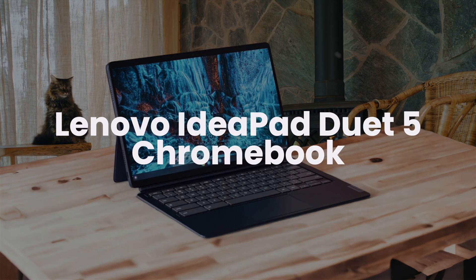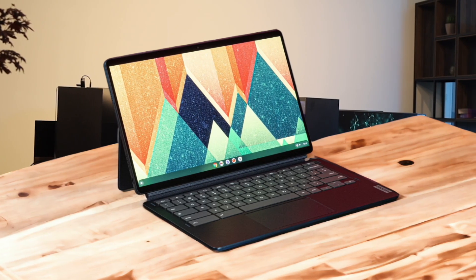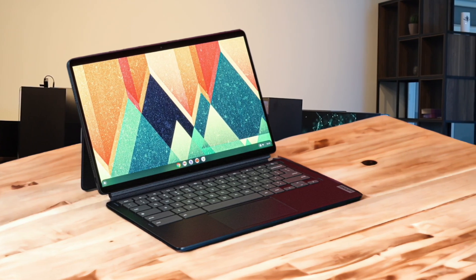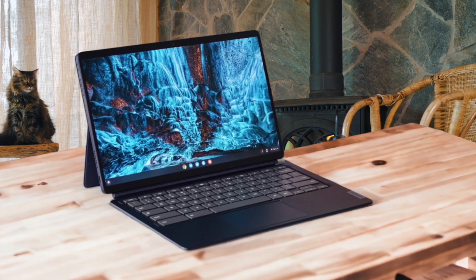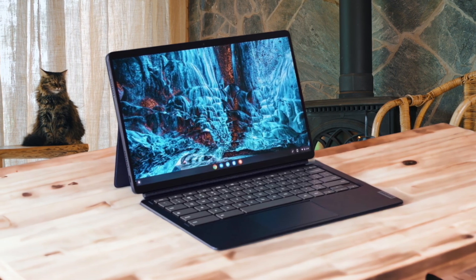Lenovo IdeaPad Duet 5i Chromebook. This is a 2-in-1 convertible laptop with a detachable keyboard and kickstand. I think the abyss blue color looks really good. The screen is a 13.3-inch Full HD touchscreen that's super clear and bright. I find it to be awesome for watching Netflix or scrolling through Instagram. The touchscreen is also responsive and feels natural to use.